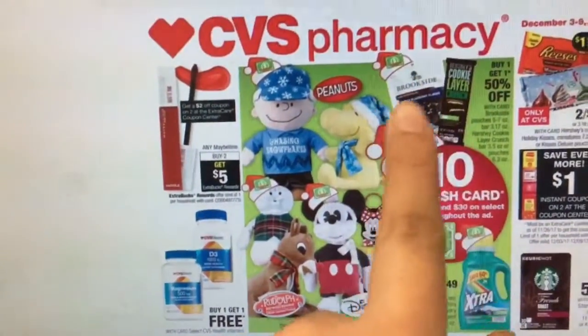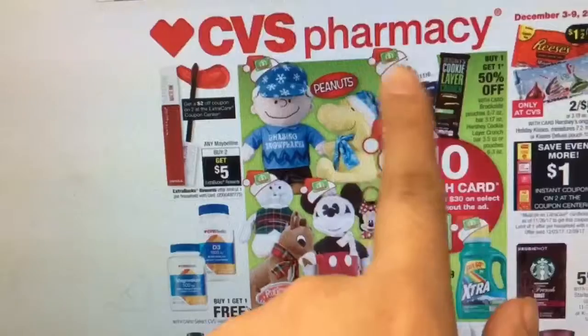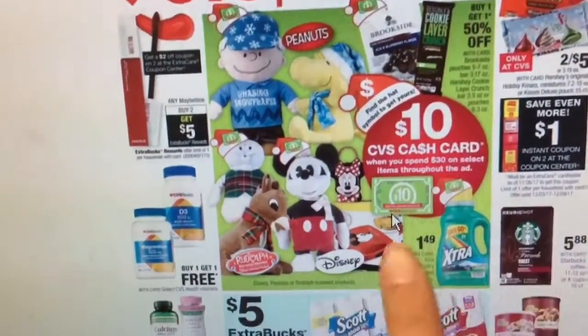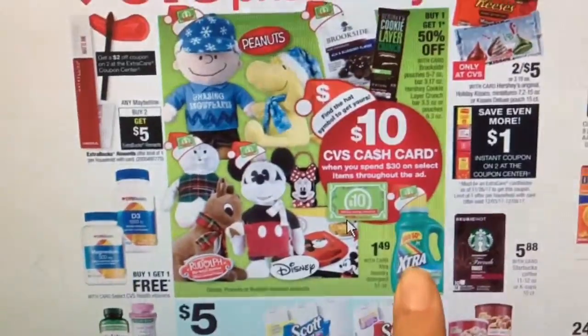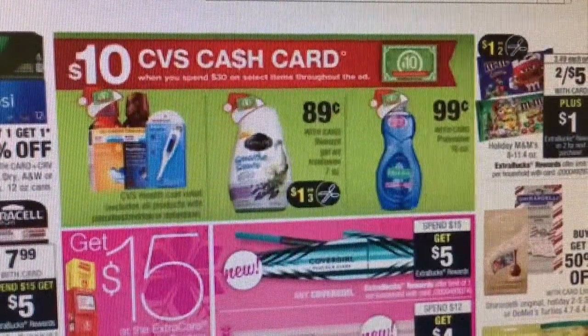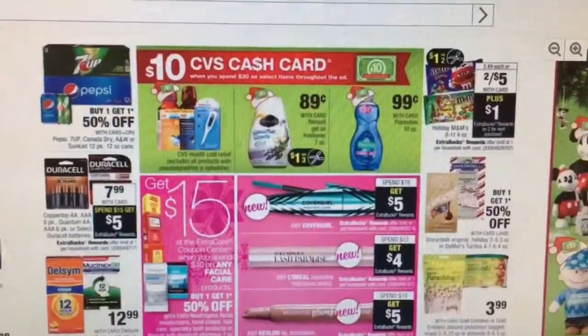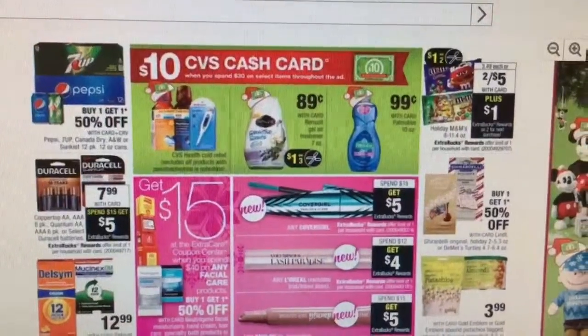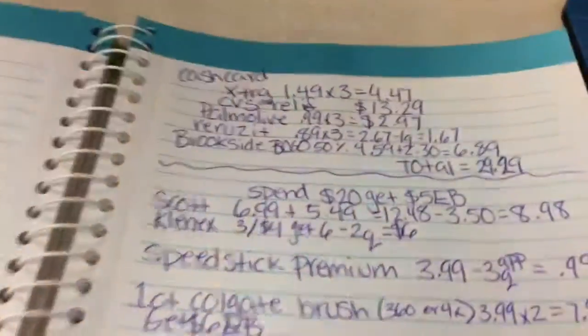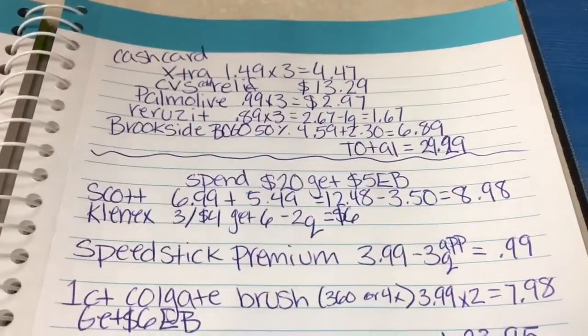The Brookside and the Hershey's Circular Crunch — those are buy one get one 50% off. I think that's pretty good. The Extra gum for $1.49 is pretty good. The Coven Cold, the Air Freshener, and the Palmolive are pretty good. That's really all I've seen that's worth it, so I'm not going to do the cash card deals because there's not coupons for those things.